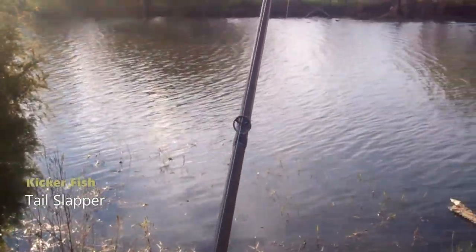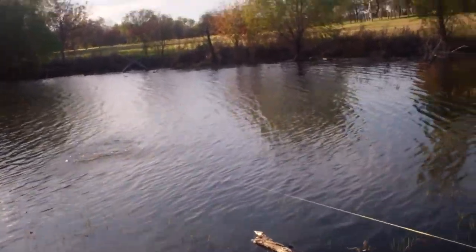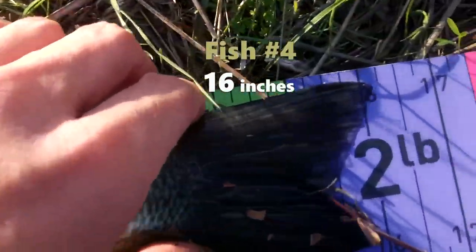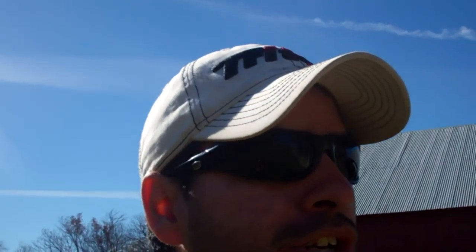We're going to call it a day. We did end up getting fish number four on that kickerfish tail slapper — kind of a crazy catch once again. We had some equipment issues; the reel popped off the rod, which made it very difficult to bring a fish in. But somehow we managed, and it was one of the better fish of the day. We gave the topwater frog a try, but it just wasn't working out — the water's just a little bit too cold. Officially we didn't complete the slam, but four out of five is not bad.